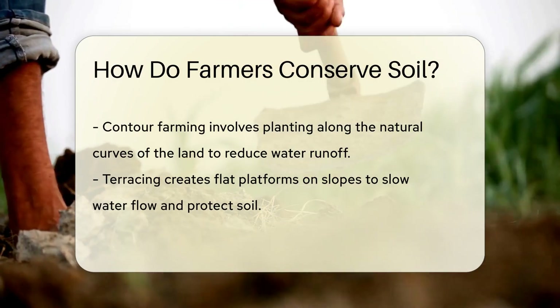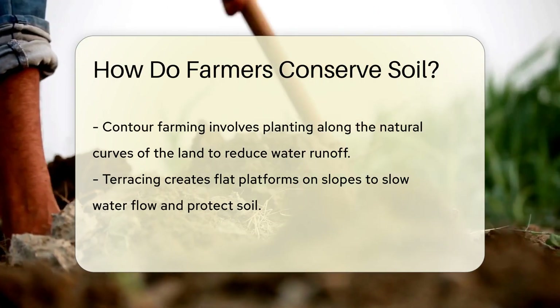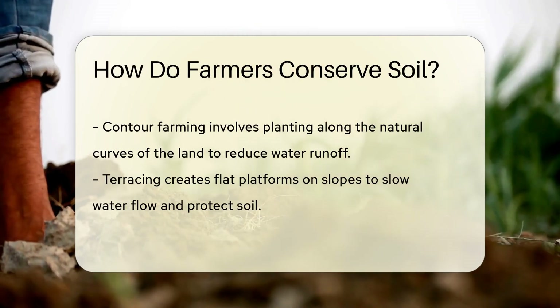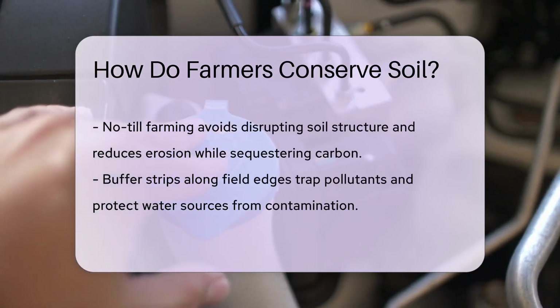Contour farming is like painting with the land's natural curves. Farmers plant along the contour lines of hillsides, which reduces water runoff and helps preserve the soil. Terracing steps up the game on steep slopes — these flat platforms break up the slope, slowing water and preventing it from washing soil away. Think of it as building mini plateaus for plants.